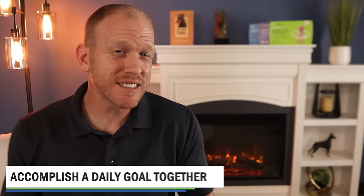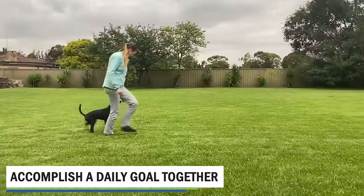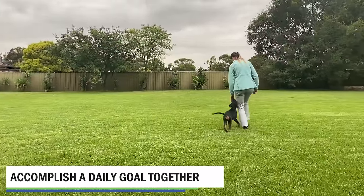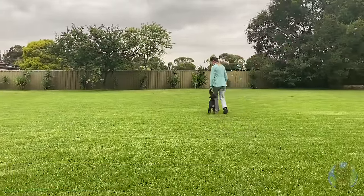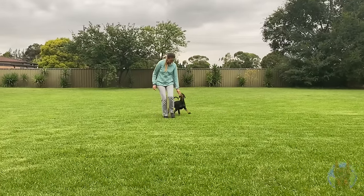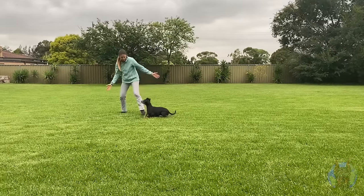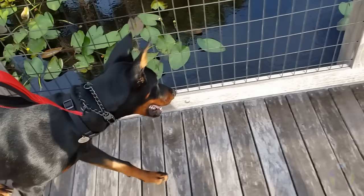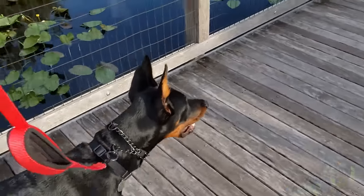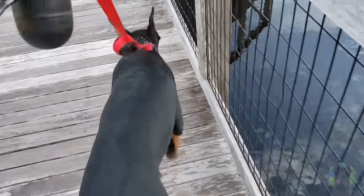Another way to get your Doberman to behave that doesn't involve more training is by providing them with a consistent routine and a job to accomplish. These are two of the most important things you can do to create a calm and well-behaved Doberman. Creating a daily goal to accomplish at the same time each day is incredibly powerful because it fulfills both of these basic needs of the breed. You can even make something as simple as a daily walk around the block on the same route feel like a job, or a daily perimeter check of your property.